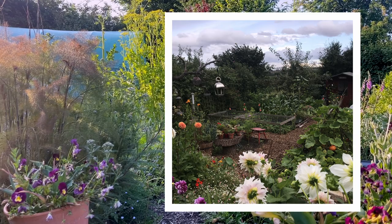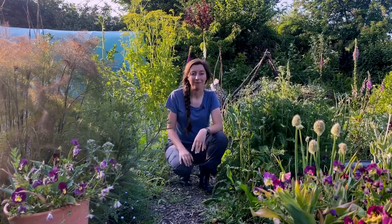I used to top it up every 9 to 12 months or so. It would help keep the weeds down, and it's been great. I actually really love my wood chip paths.